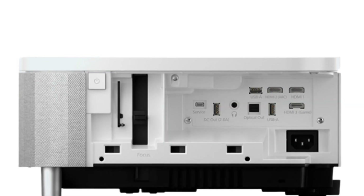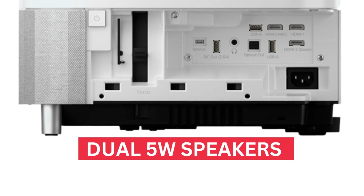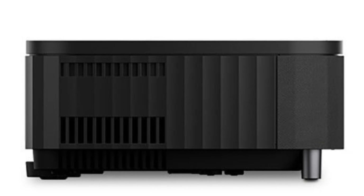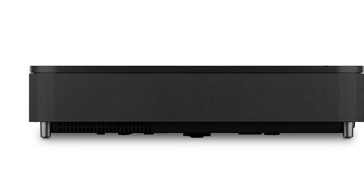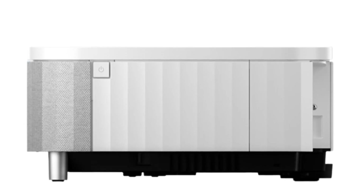In terms of audio, there's a 2.1 channel Yamaha sound system with dual 5-watt speakers and a 10-watt subwoofer. It also utilizes Yamaha's DSP technology audio engine to automatically tune and enhance audio. Audio is good enough for everyday streaming, but you might want a dedicated soundbar for movie nights. The audio is above average, but is still a big improvement over the LS500 speakers.